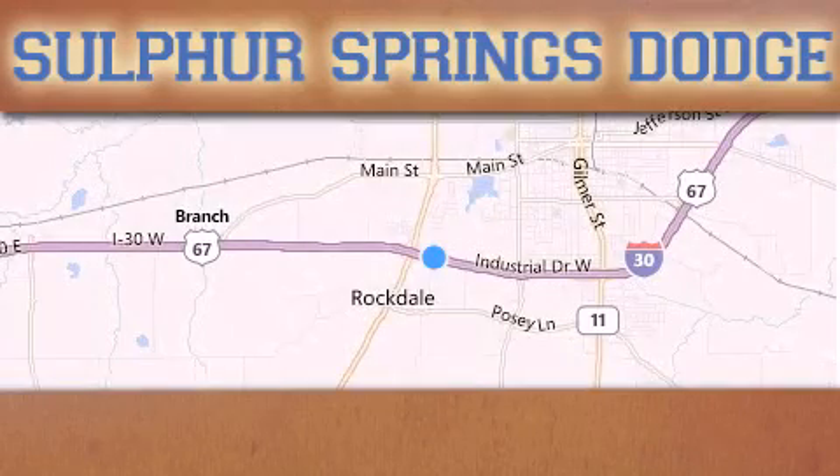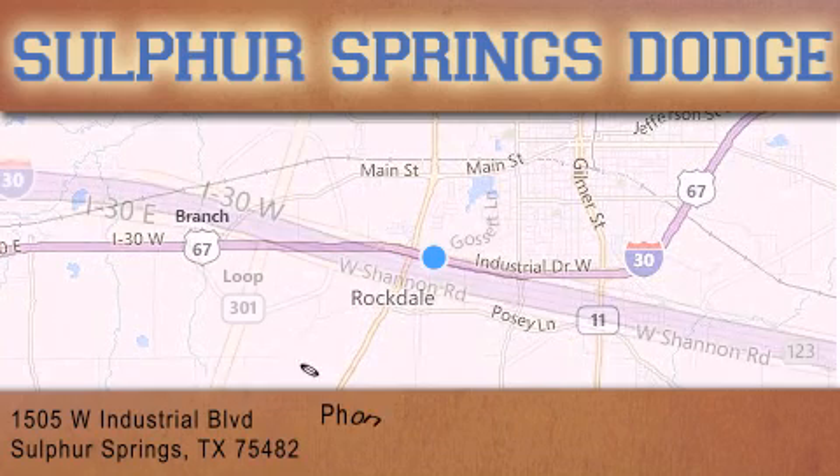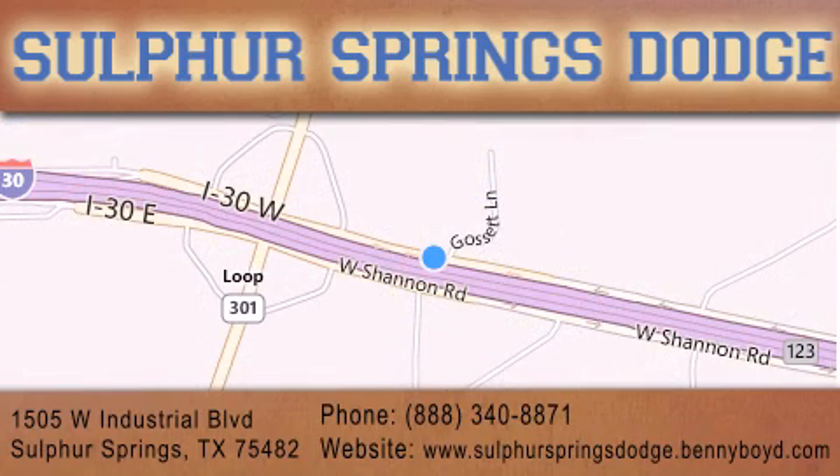Thank you for considering Sulphur Springs Chrysler Dodge Ram Jeep for your next new or pre-owned vehicle. For additional information please visit our website, give us a call, or stop by our dealership. We are conveniently located at 1505 West Industrial Drive in Sulphur Springs. Our goal is to exceed all of your expectations to ensure that you'll return for future service. You're going to love us.